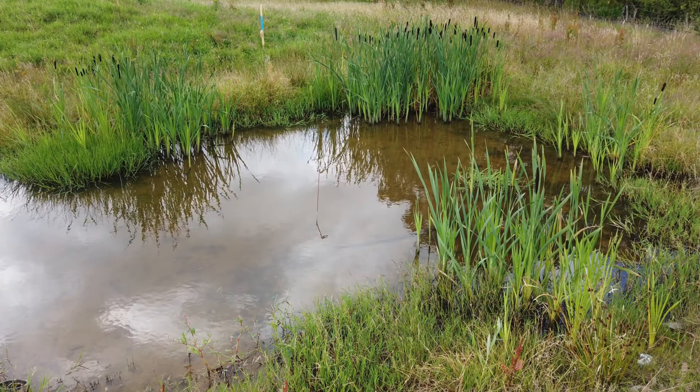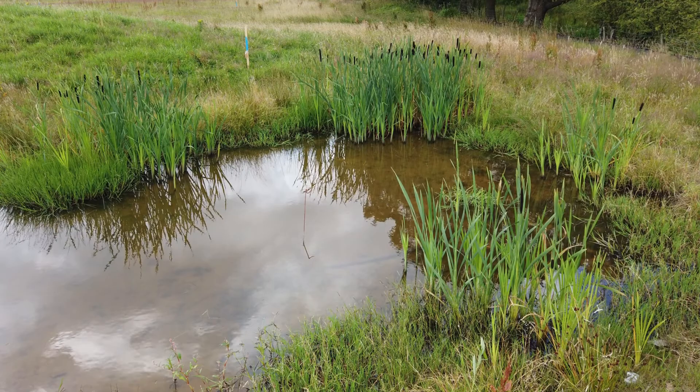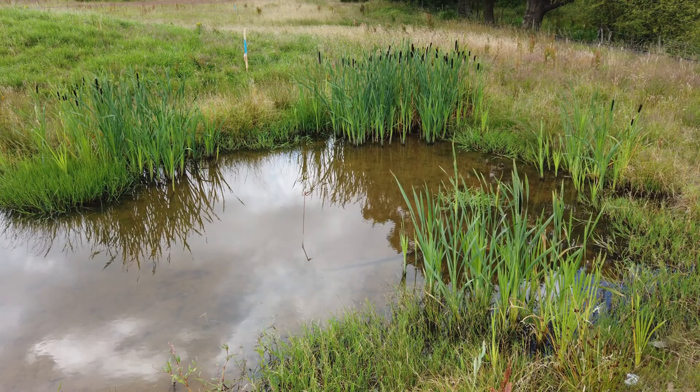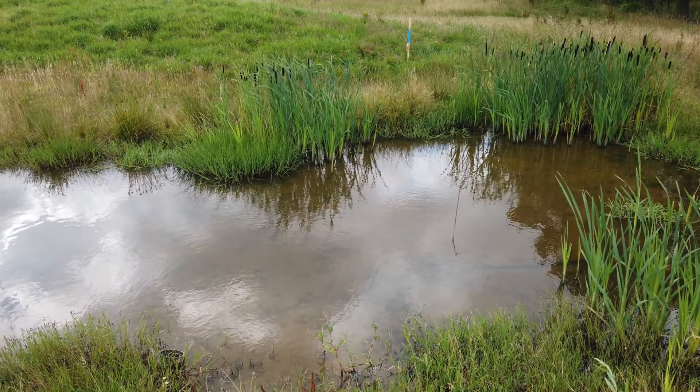What's the value of this pond in terms of ecology, biodiversity, wildlife, and nature conservation on a development site like this? Well, it's adding some diversity. It's one of very few ponds here — I think this is one of two ponds on this site. It's certainly got a range of species associated with it, some of which are quite specific to these wetland environments.